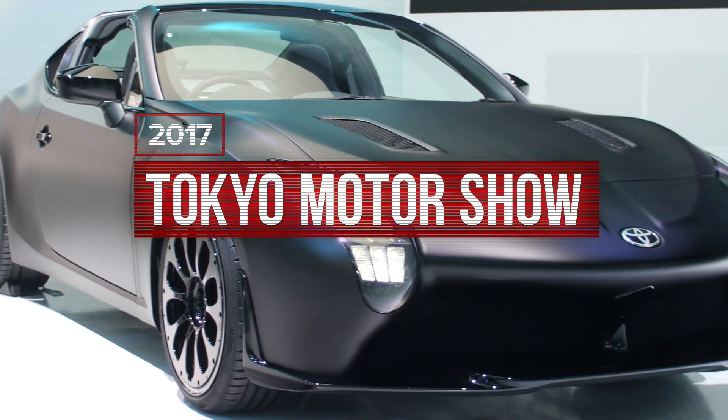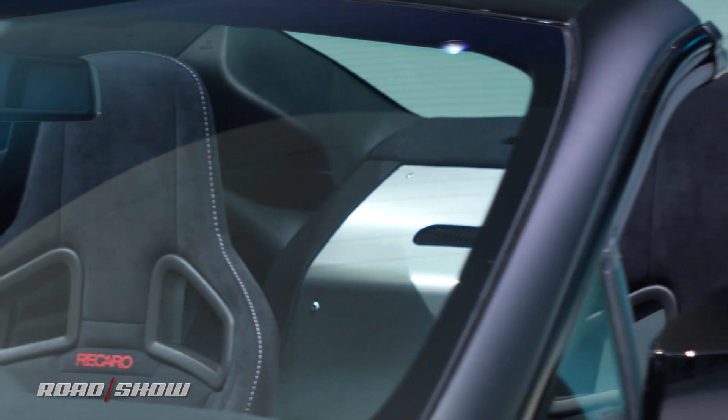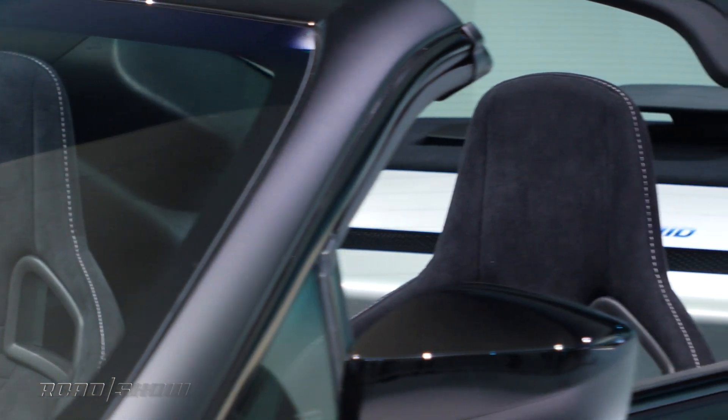What we've got here is Toyota's GR HV Sports concept. It was built by the automaker's Gazoo Racing Performance division and is based on the 86 Sports Coupe, which means it should have rear-wheel drive handling and a nice tossable platform.